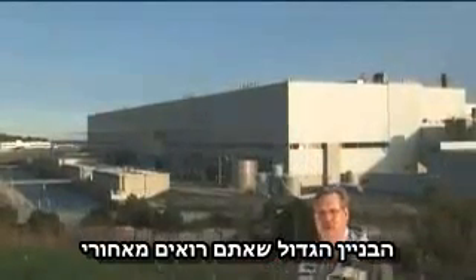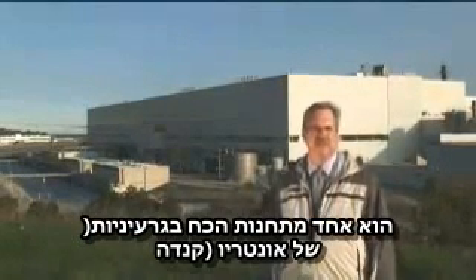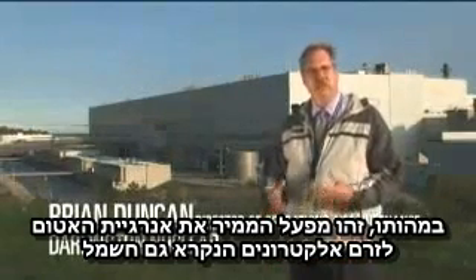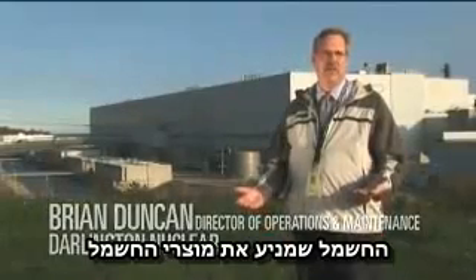This huge building you see behind me is one of Ontario Power Generation's nuclear power generating stations. In essence, it's a factory that converts the energy of the atom into a flow of electrons, or what's commonly called electricity — the electricity that helps power the province.